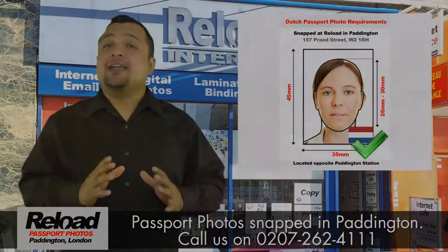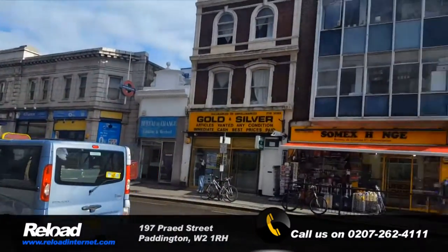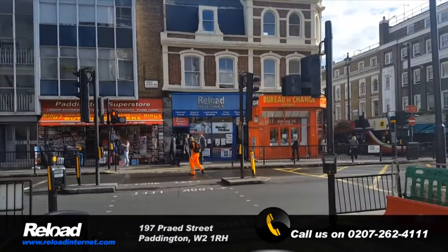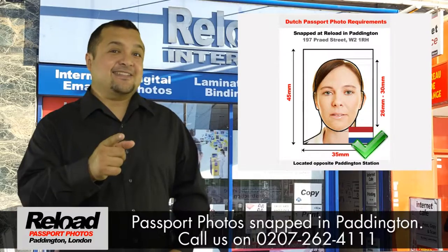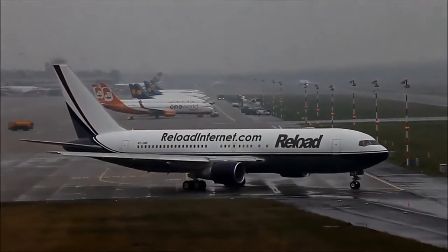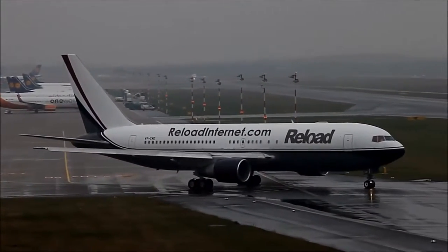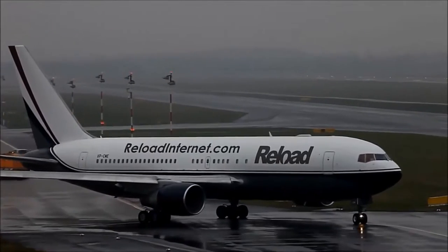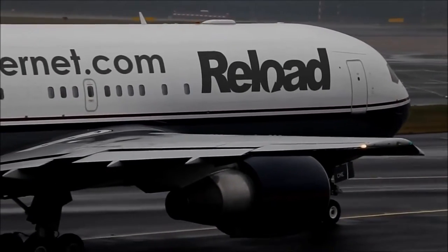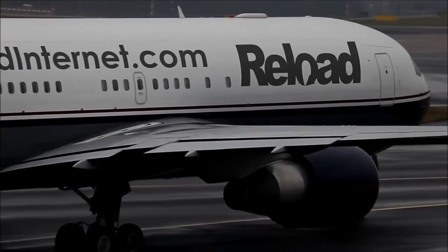We are located directly opposite Paddington Station and the London Hilton Paddington. Do not take a chance with your Dutch or Netherlands passport photo — use Reload Internet in Paddington. Get your passport photo snapped from Reload Internet in Paddington and your flight will be ready to depart sooner than you can imagine, guaranteed acceptance exclusively at Reload Internet.